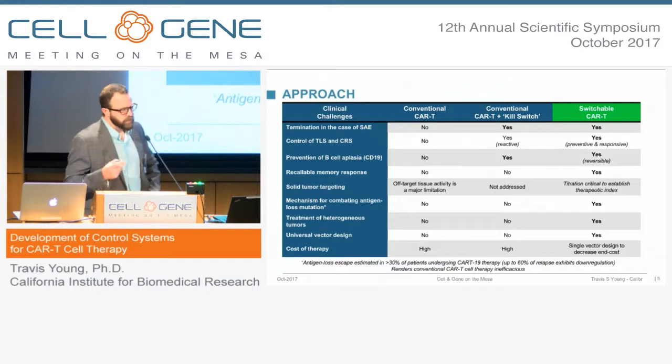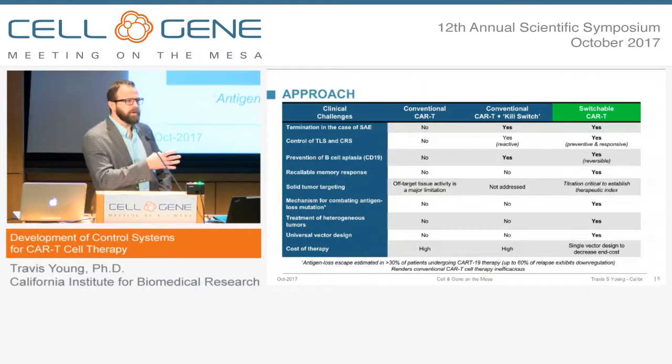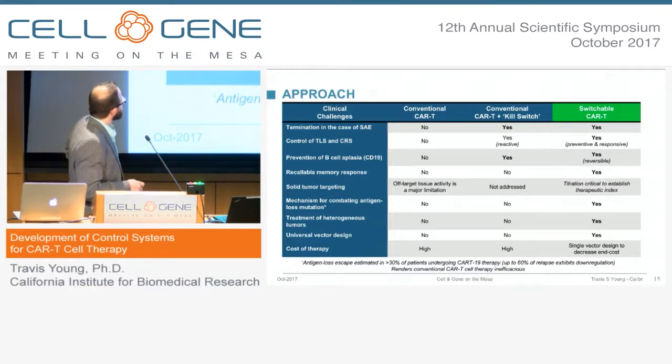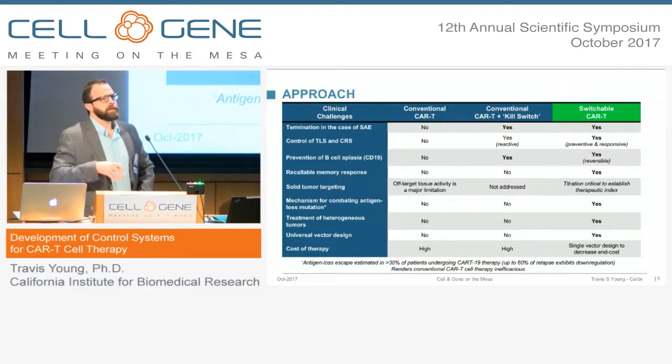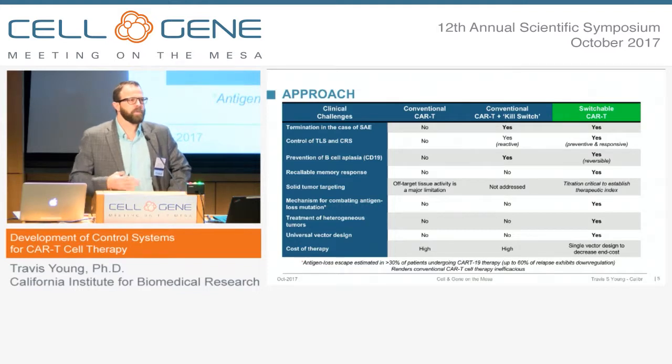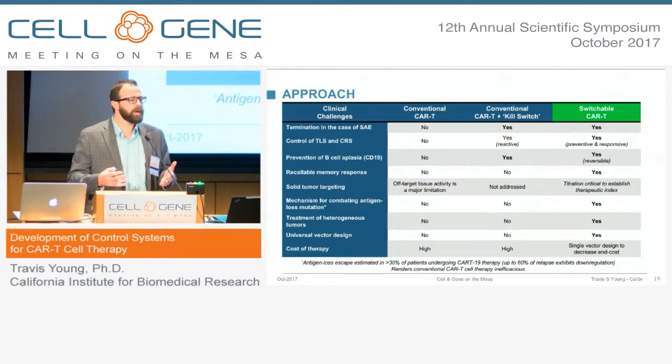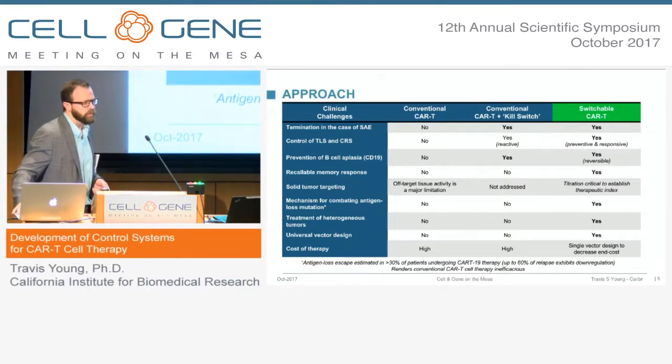In terms of antigen loss relapse, this is a universal platform in that the CAR needs the switch in order to target, so the CAR is antigen agnostic. If antigen loss occurs, one could take a different switch — a different therapeutic antibody. For instance, if CD19 is lost from a leukemic cell, you could use a CD20- or CD22-based switch. In effect, you have a hardware and software type approach where the CAR is the hardware and the switch is the software. This can also work for heterogeneous tumors, and ultimately, if we can create a universal CAR T-cell platform, we may be able to leverage economies of scale and also vastly reduce the number of cells necessary, decreasing the overall cost of the therapy.